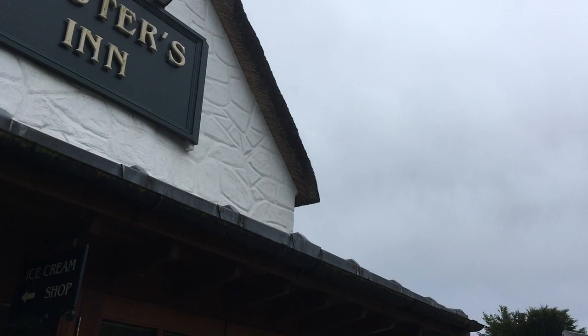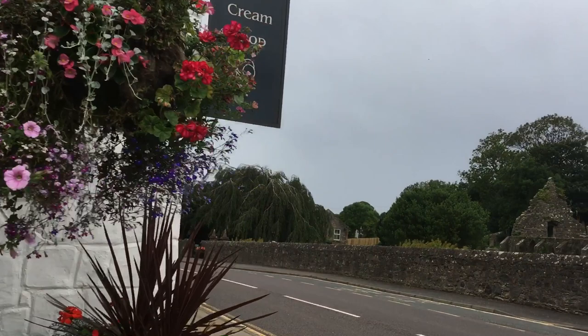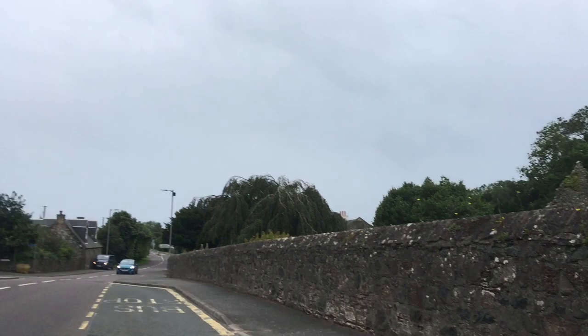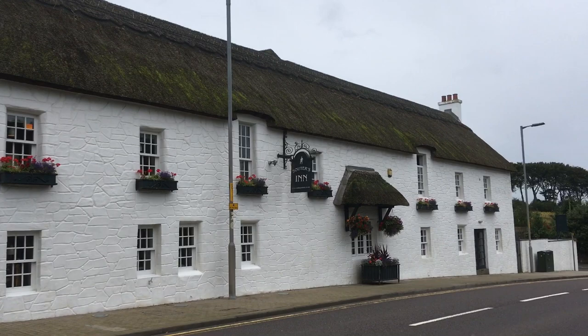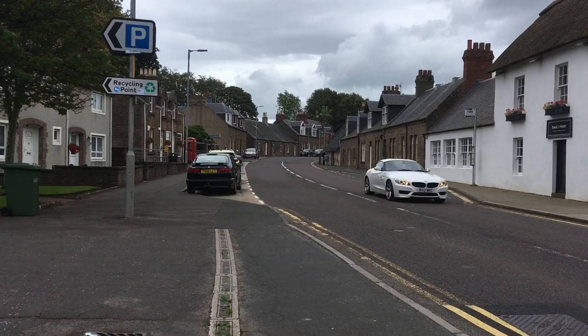They've even got a Souter's Inn that was also named after the cottage. It's just on the main road. I did see a sign for Souter's Cottage — I can see it's just ahead, just up here a wee bit. I'm going to try and get back across the road.